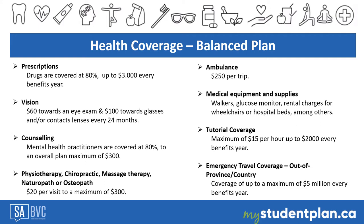Vision is important for effective learning. The plan provides $60 towards an eye exam and $100 towards glasses or contact lenses every 24 months. Mental health supports are available for care provided by psychologists or registered social workers, covering 80% up to $300 per benefit year.